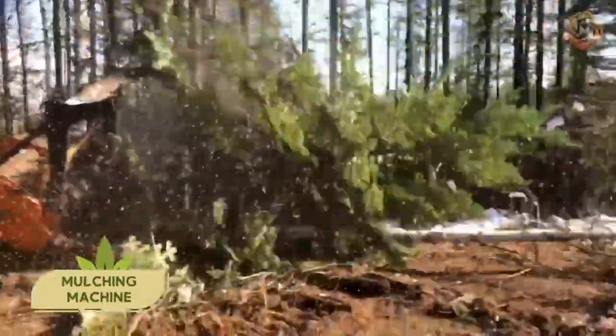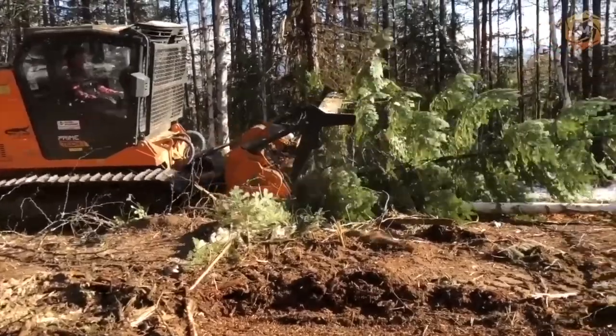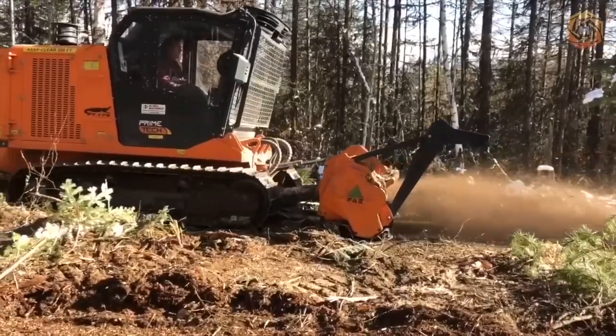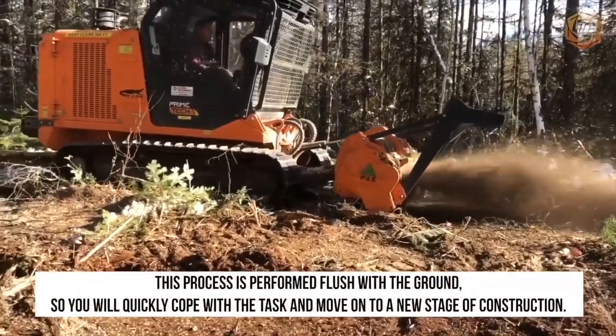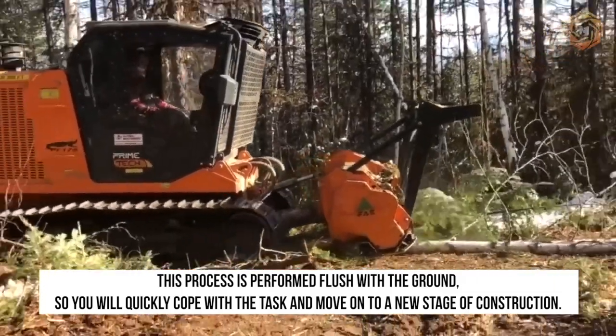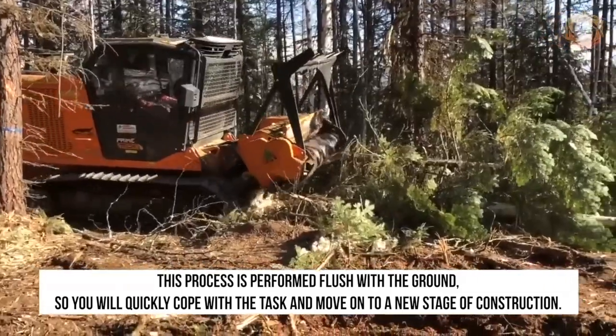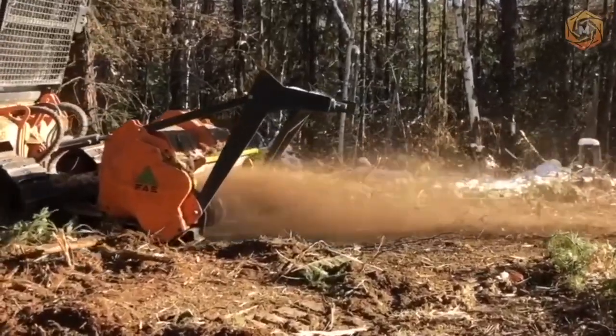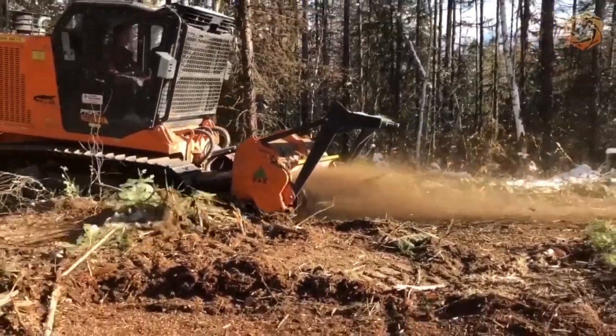If your wooded area has unsightly stumps, minimal trees or scattered debris, a mulching machine will do an impressive job of clearing the land. This process is performed flush with the ground, so you will quickly cope with the task and move on to a new stage of construction. Such mulchers are suitable for installation on different types of excavators, tractors and mini-loaders.